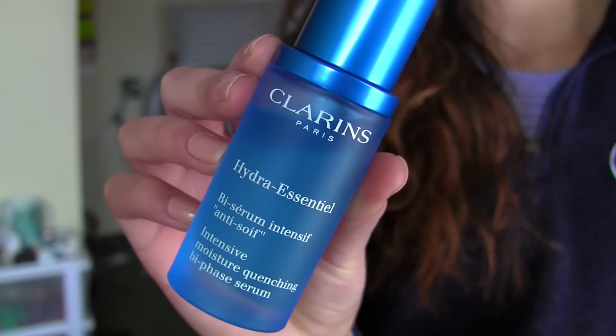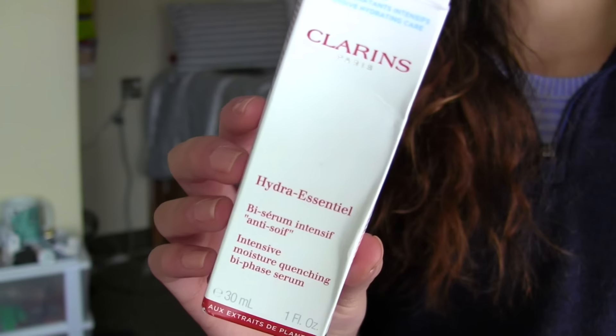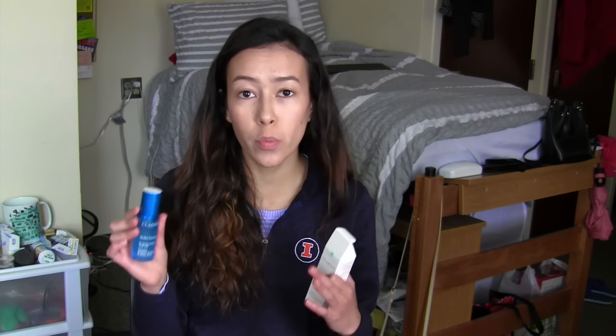I have a few other products I want to show you guys. I'm going to go in order of skincare, then makeup, and then hair. My first skincare product is the Clarins Hydra Essential Intensive Moisture Quenching Face Serum. I've been using this serum because my skin has been so dry and I needed something to replenish the moisture — my skin has literally been cracking. I've been using this for the past two weeks and I've been loving it. It's a little bit on the pricier side but anything to help dry skin, am I right?